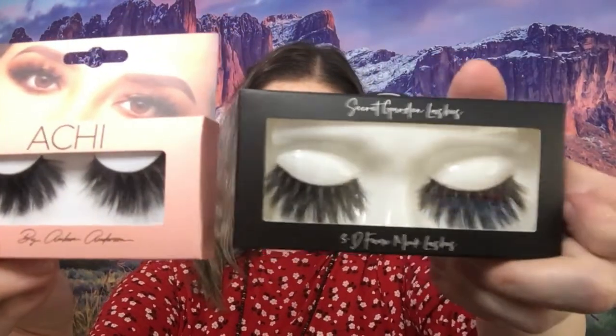We got Pearlise Watermelon Energizing Aqua Balm — a lightweight, oil-free gel cream. I have two pairs of lashes: this is Archie, and then we have Secret Garden Lashes. So we got some big, full lashes here for you.